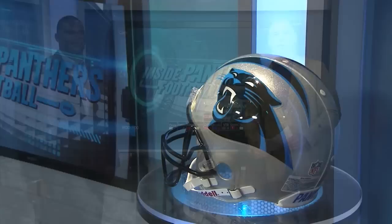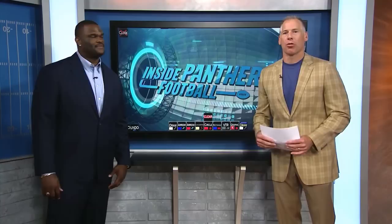And welcome back to Inside Panthers Football. I'm Kevin Donnelly here with Travelle Warden. We've been breaking down some of the Panthers' rushing attack from this past season and what makes them so tough.